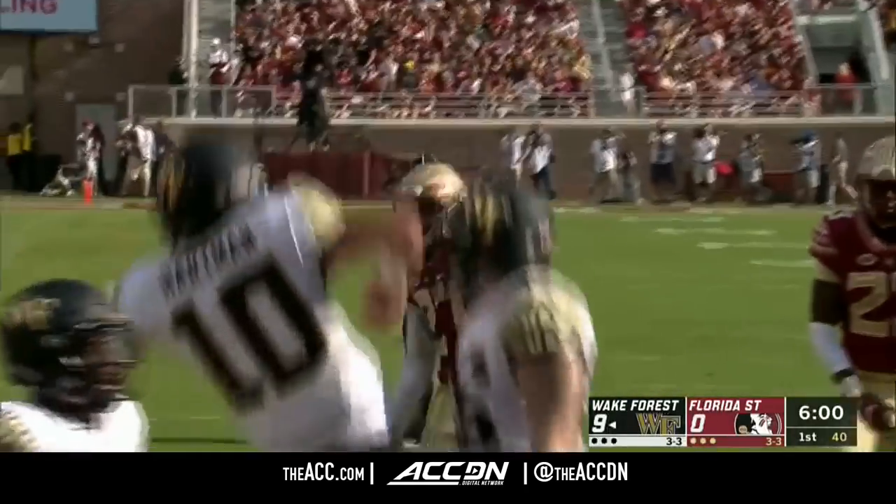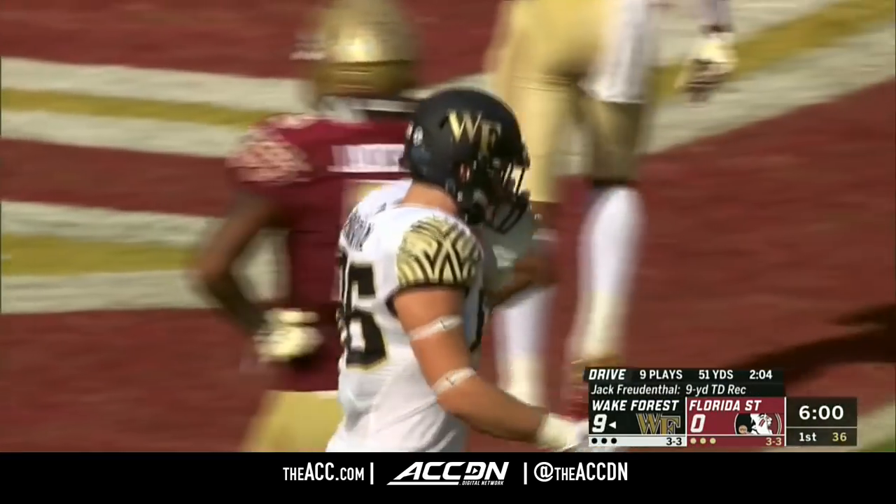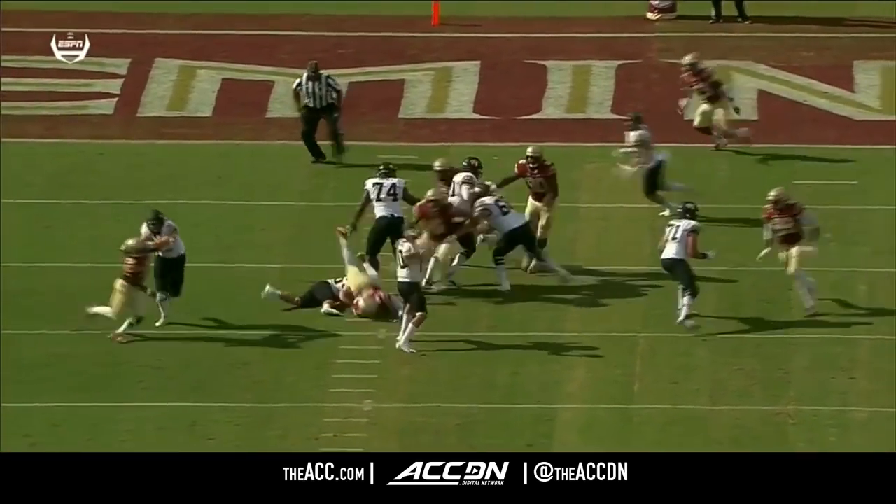Jack Frudenthal, the tight end. And it's the first touchdown in Tallahassee for Wake Forest. Hartman cannot be more impressive right now.